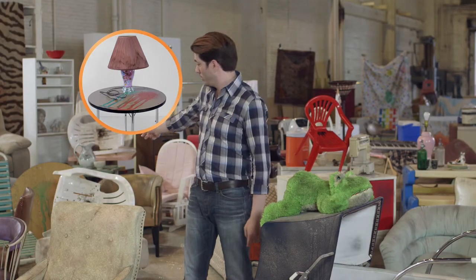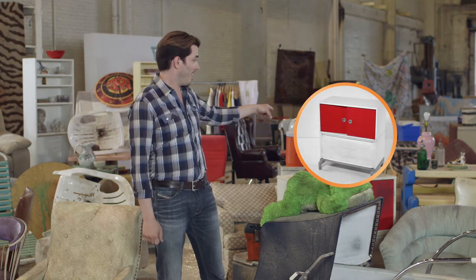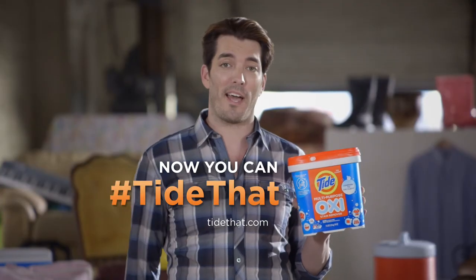It turns out you can Tide that. You can Tide that. You can Tide that too. With this little tub, you can Tide a lot of that. Tide Oxy — now you can Tide that.